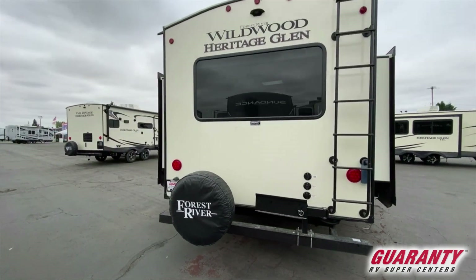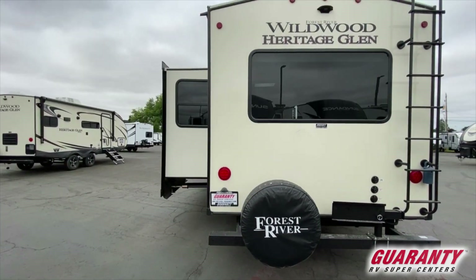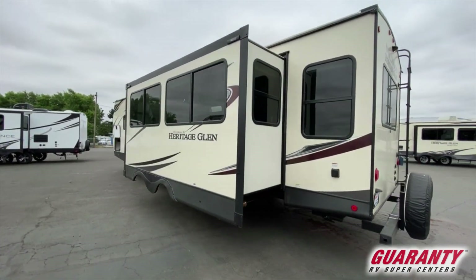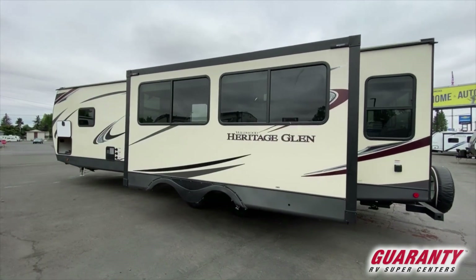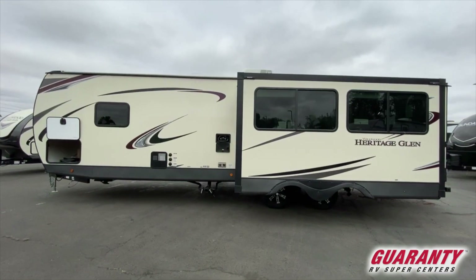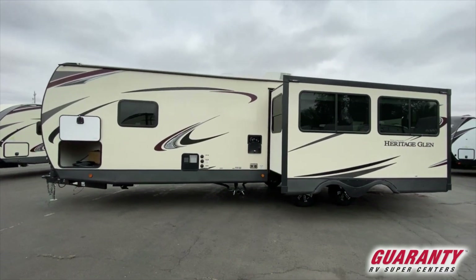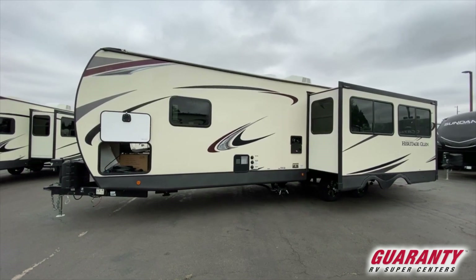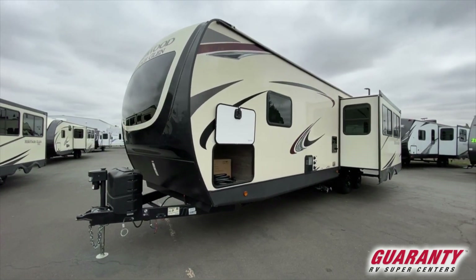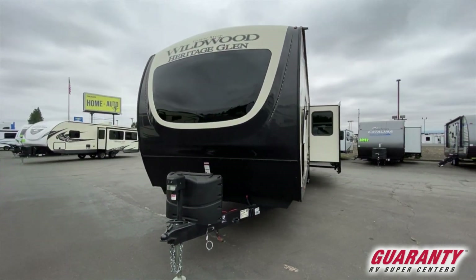What Heritage Glen does really well is they make the entryways for not only your storage compartments but also your entry door really big and accessible, so there's not a lot of fumbling or cumbersome movement. Inside the pass-through storage, there's a grill that attaches to an articulating arm off the back and connects to a quick connect for your propane, drawing propane off the tongue to make the entire outdoor kitchen station really useful.